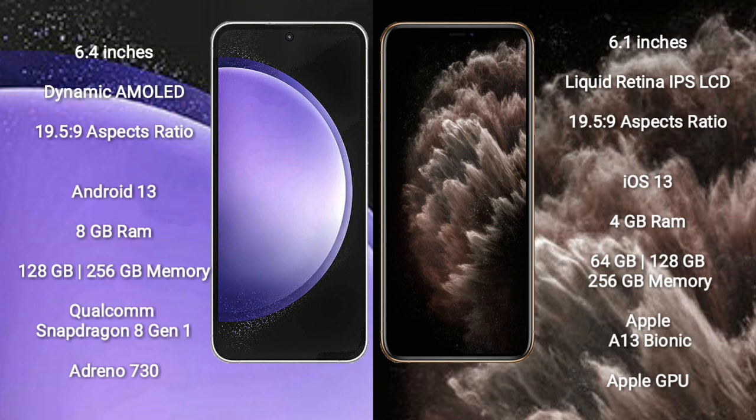Samsung Galaxy S23 FE runs on the Android 13 operating system. iPhone 11 runs on the iOS 13 operating system.